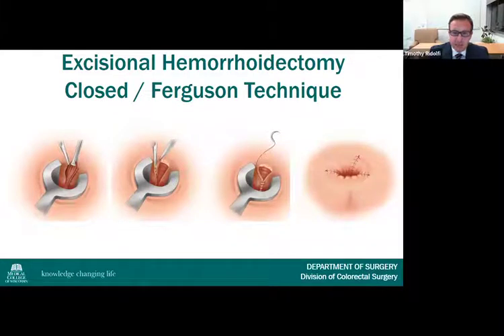First described in the early 1950s, the closed or Ferguson hemorrhoidectomy technique remains the most common operation for hemorrhoids in the United States. An elliptical skin incision is made, dissecting the hemorrhoid tissue away from the sphincter complex. The dissection is carried beyond the enlarged internal component, at which point the pedicle is suture ligated with absorbable suture and the hemorrhoid tissue amputated. The wound is closed in a running fashion, with a few millimeters of the anal margin left open for drainage. Up to three columns may be excised.